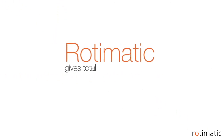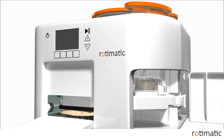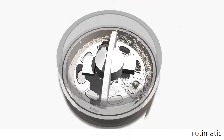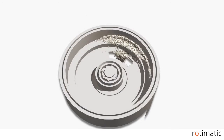Rotimatic gives total flexibility to make an exact number of rotis. It makes dough for one roti at a time, and while one roti is being cooked, dough for the next one is prepared in parallel. Since the input is flour, which is in powder form, we had to use fine particle dispensing. Rotimatic comes with the world's first precision flour dispenser for home use.